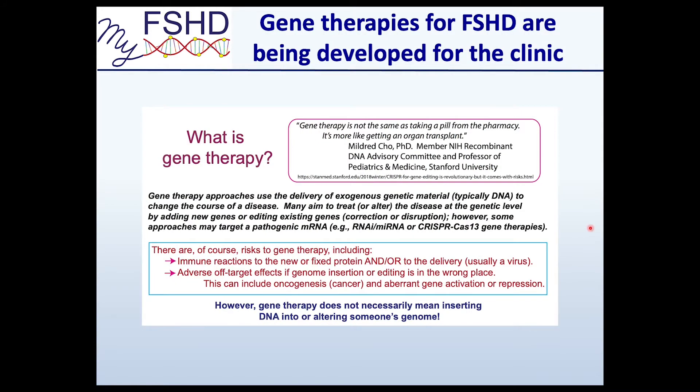Let's make sure we're on the same page with what gene therapy is. It's not like taking a pill — it's been compared more to an organ transplant, in the respect that you're actually fixing the problem. You're not going on dialysis, you're getting a new kidney. Gene therapy approaches deliver exogenous genetic material — typically DNA — to change the course of a disease, treating it at the genetic level by adding new genes, editing existing genes, or disrupting a gene, as with some FSHD approaches.